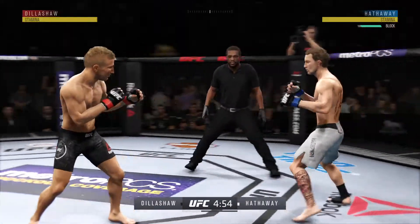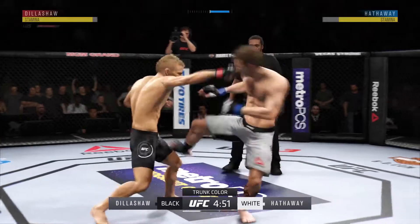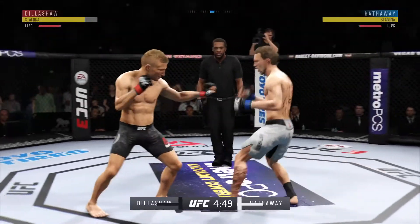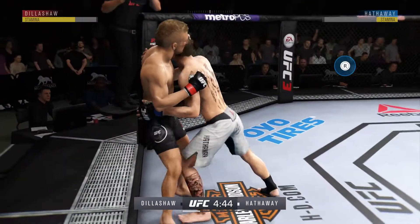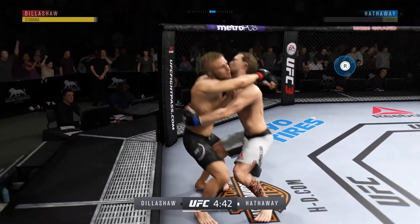With no shortage of momentum, here's the UFC bantamweight champion TJ Dillashaw. His striking has gone to a completely different level under Dwayne 'Bang' Ludwig, with training and elevation there in Colorado. TJ Dillashaw, three-time NCAA qualifier.